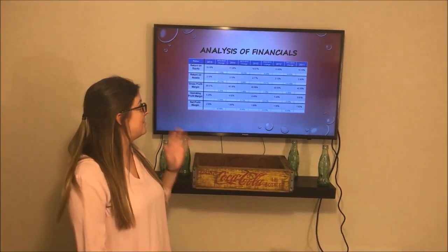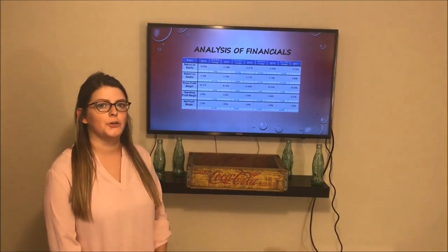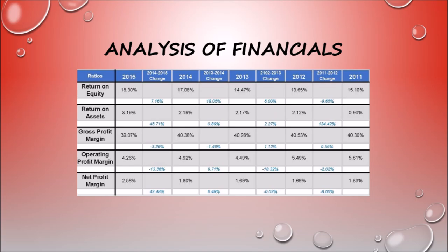Next, we're going to examine five ratios for the years 2011 through 2015 for Coke Bottling Company. We have examined the return on equity, return on assets, gross profit margin, operating profit margin, and net profit margin. Through these years, we can see a consistent increase throughout these five ratios. This is due to the acquisitions Coca-Cola Bottling Company has been engaging in throughout the years, which allows them to grow and see more revenue, increasing each of these ratios.